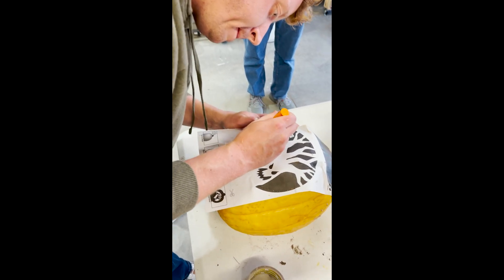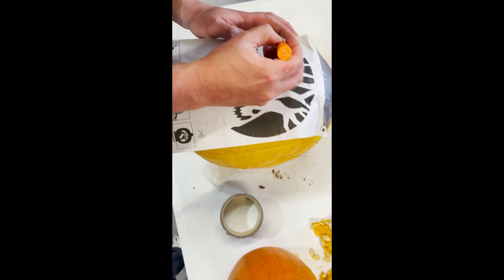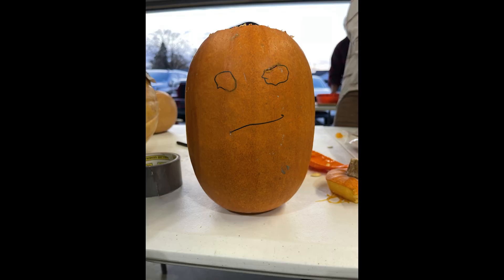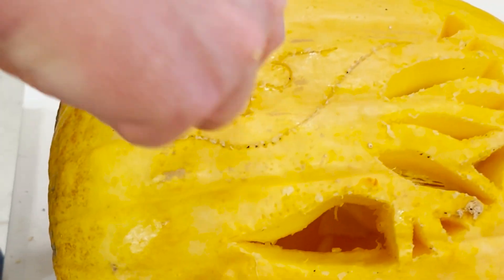Eventually we decided to carve our pumpkins. Here's Dylan carving his pumpkin, and in a little bit you'll see a photo. Don't judge me for how I carved my pumpkin — my little niece Eleanor drew that face. And at the end, we'll have Eleanor pick her favorites.